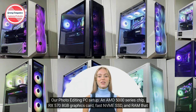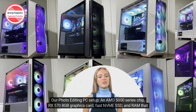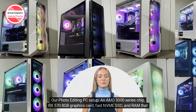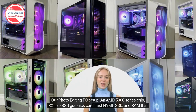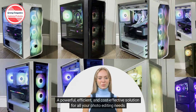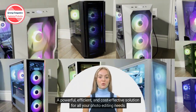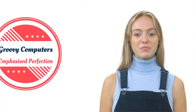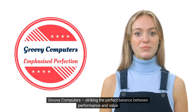Our photo editing PC setup: an AMD 5000 series chip, RX 570 8GB graphics card, fast NVMe SSD, and RAM that fits your needs. A powerful, efficient, and cost-effective solution for all your photo editing needs. Groovy Computers, striking the perfect balance between performance and value.